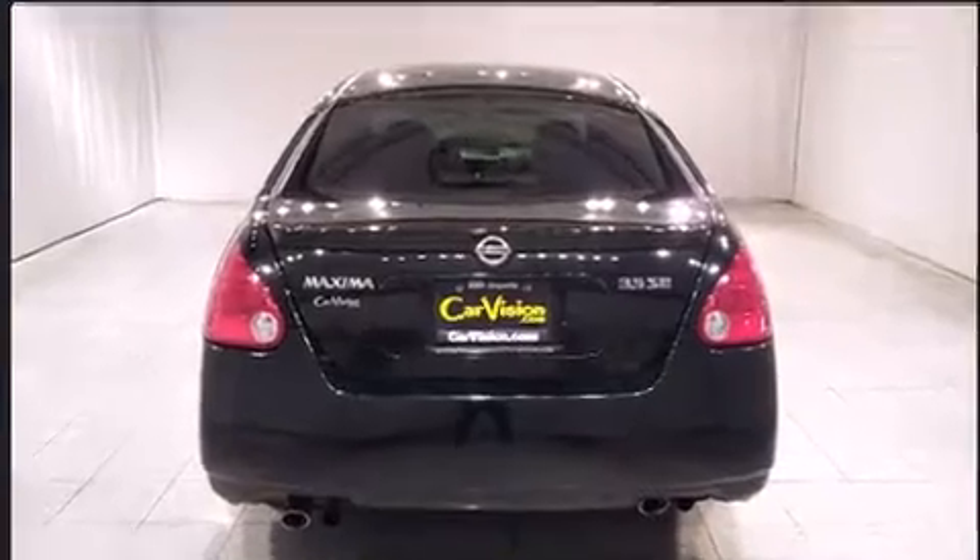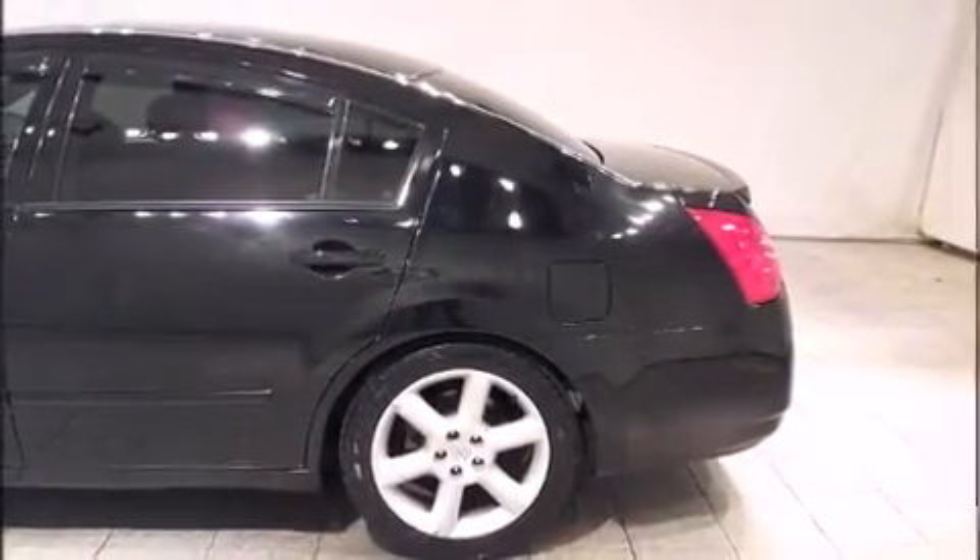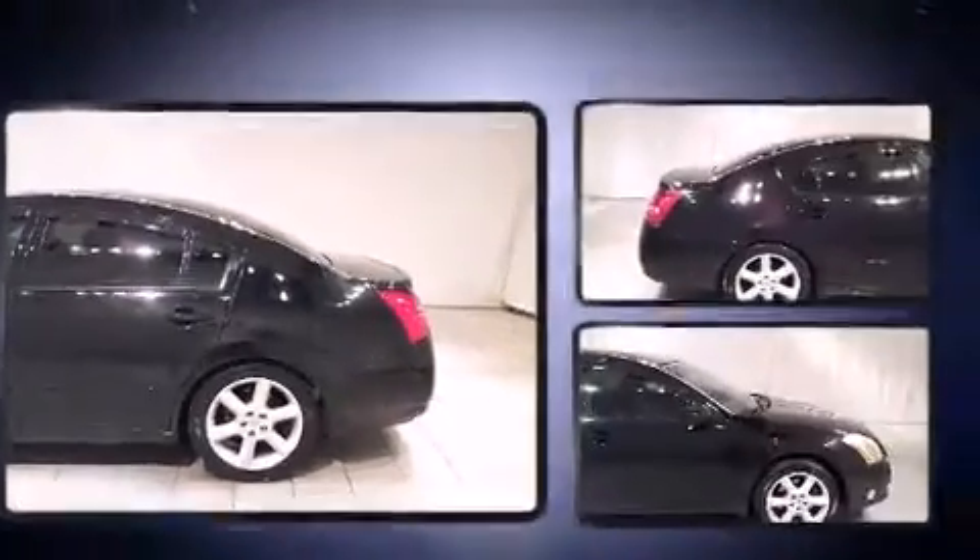Top features include front dual-zone air conditioning, one-touch window functionality, speed-sensitive wipers, an automatic dimming rear-view mirror, remote keyless entry, and cruise control.